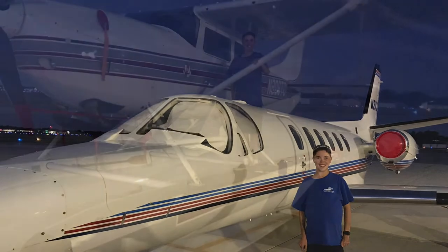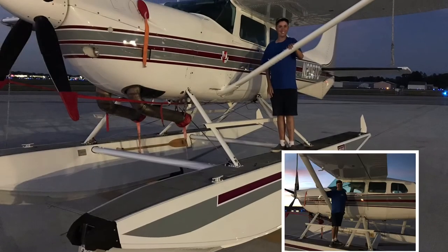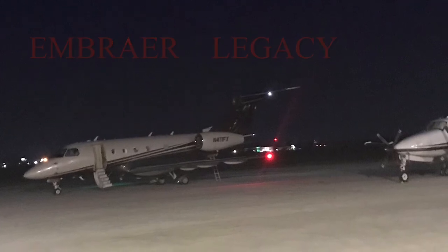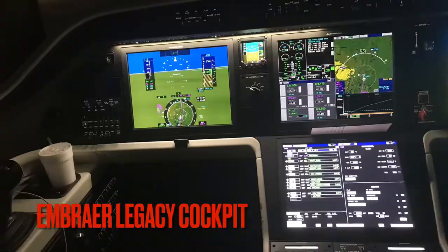Jets are also stored overnight, waiting for flights to depart in the morning, like this Cessna and the Citation jet you saw earlier. And occasionally, charter jets like this Embraer Legacy of Flexjet wait to pick up their evening passengers.